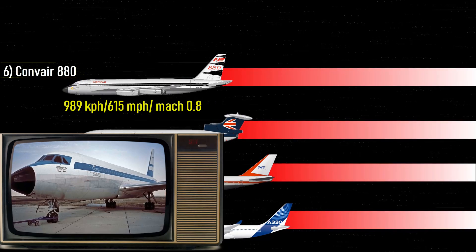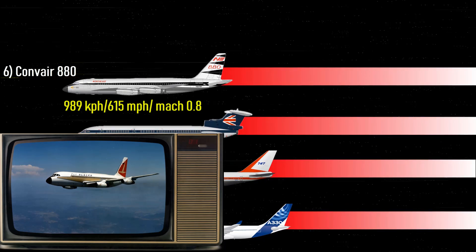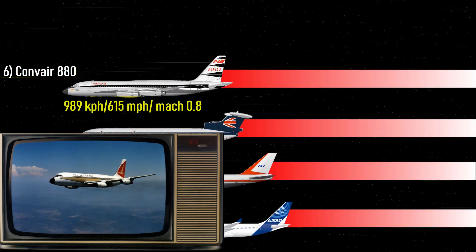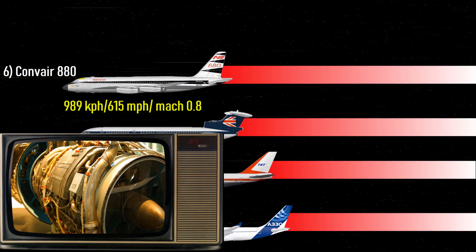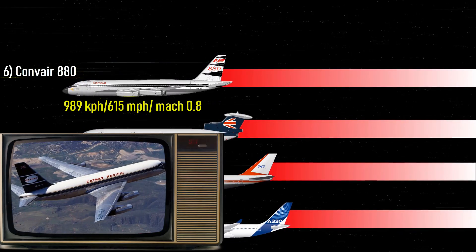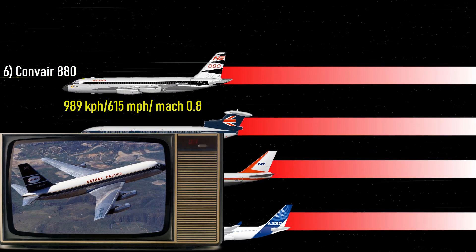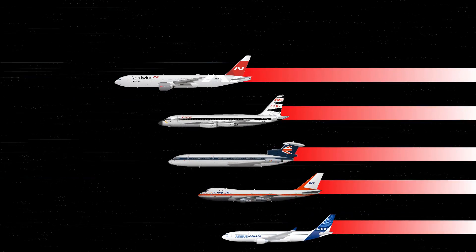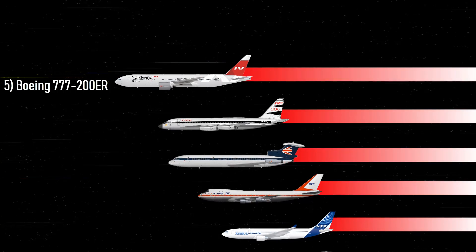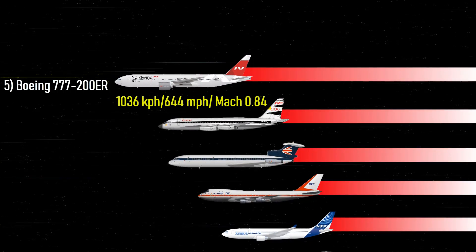Number 6: Convair 880 — 615 miles per hour, Mach 0.8. Started by General Dynamics, the Convair 880 and its related models were all deemed a failure despite being considered the fastest airliner of its time. The 880 was powered by General Electric CJ805-3 turbojets. Notably, only 65 Convair 880s were ever produced during its production run from 1959 to 1962.